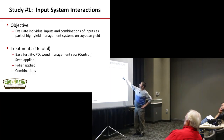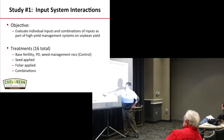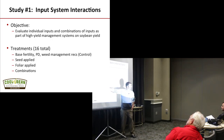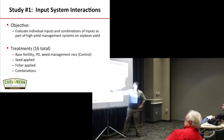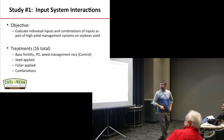Let's get into the objectives. We really want to look at how these inputs and combinations of inputs drive high-input management systems. There were 16 total treatments. Our base treatment — basically our control — would be university-based soil test recommendations for P&K, planting date recommendations, and weed management with a pre- followed by at least one post-, mixing modes of action. Then we started adding different combinations: seed applied, foliar applied, or combinations.